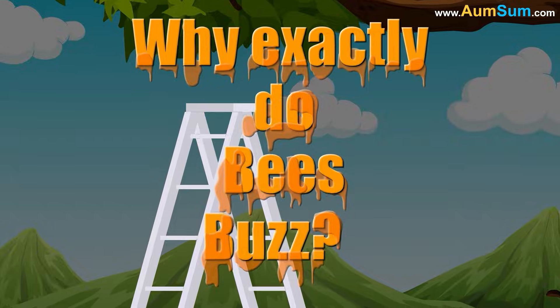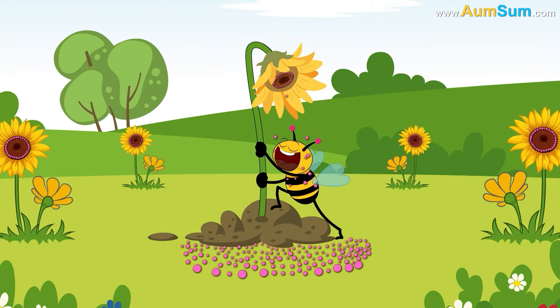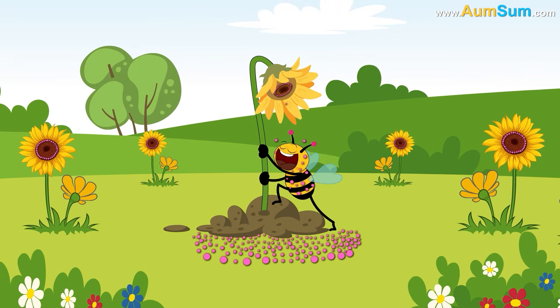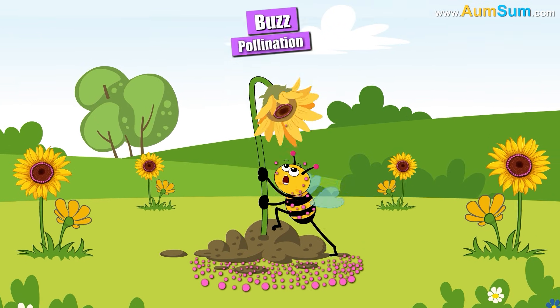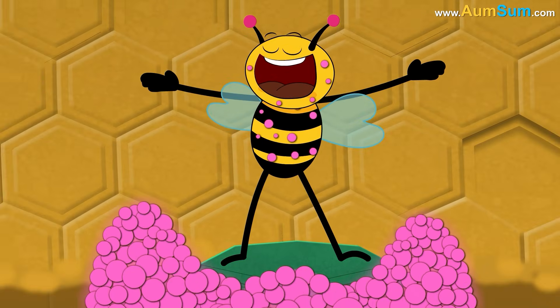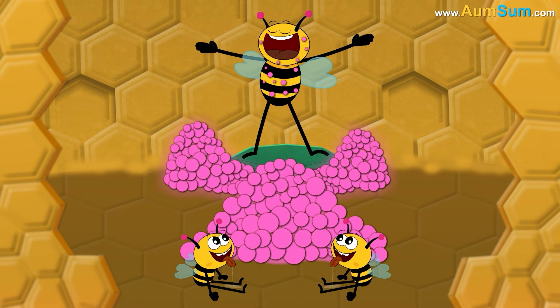Why exactly do bees buzz? Firstly, bees use vibrations to shake pollen off flowers and onto their bodies. This process is called buzz pollination, and is used by bumblebees and other bees to gather pollen for their colonies.